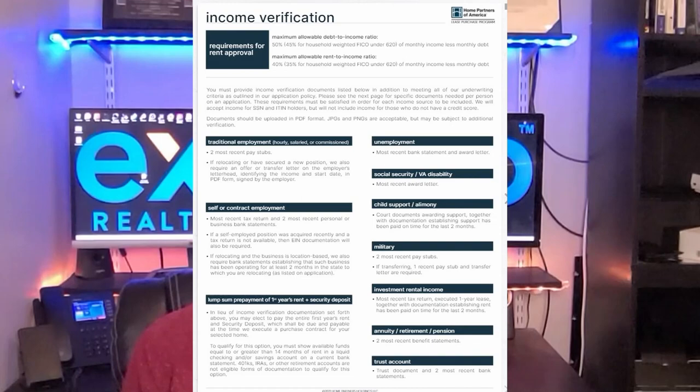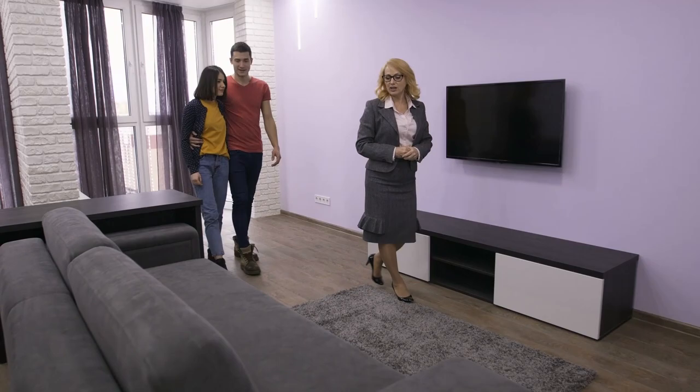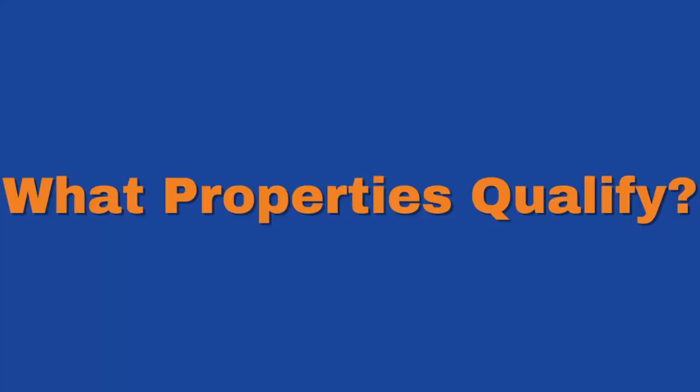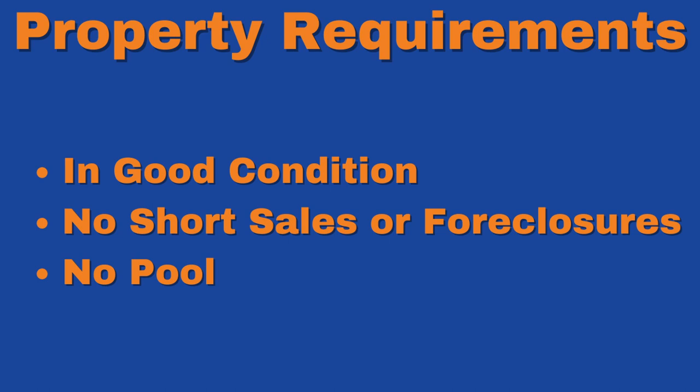Once you're approved as a tenant, they'll give you a maximum monthly rental amount that you qualify for, and then you and I can start looking for the right home for you and your family. So what properties qualify? Just like each tenant will need to be approved, the home itself will need to meet certain criteria. Home Partners isn't going to spend $2 million on a home — the max they're willing to spend is $400,000. It must be a single-family home with at least two bedrooms and be on less than two acres of land. The home must be in an approved community and in good condition. They will not buy any short sales or foreclosures, and in South Carolina, there can't be a pool on the property either. Home Partners is willing to purchase new construction homes as long as the home has been completed and the builder is willing to accept the standard state purchase contract.